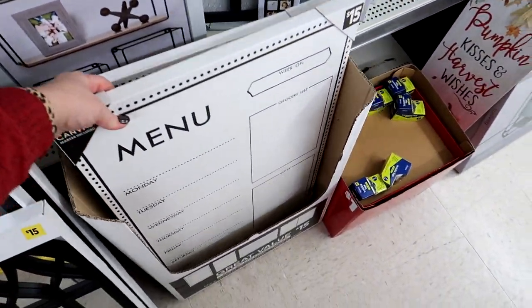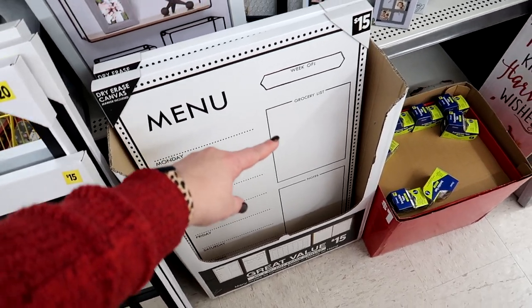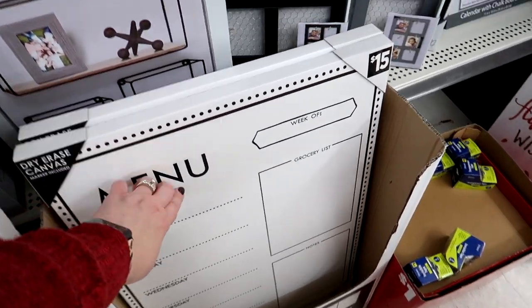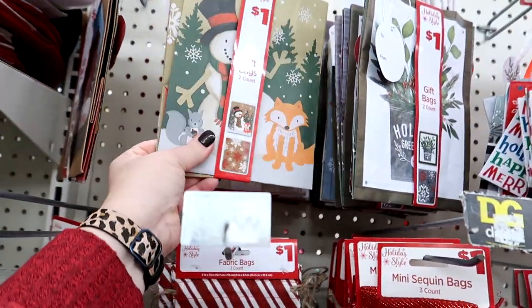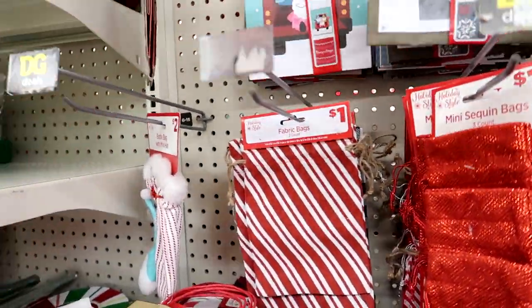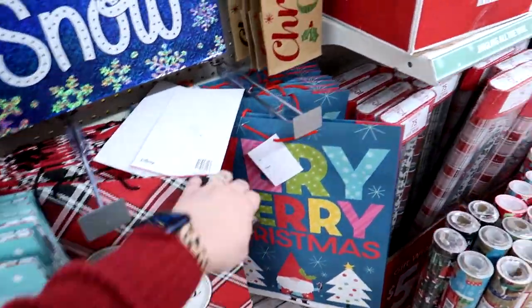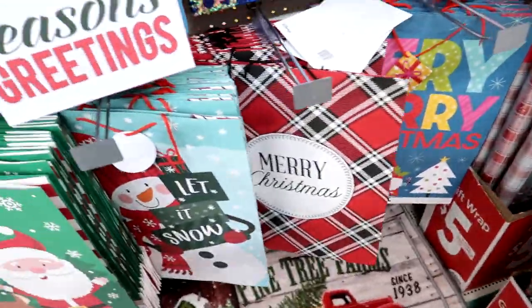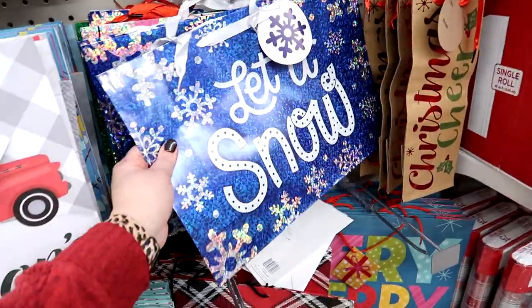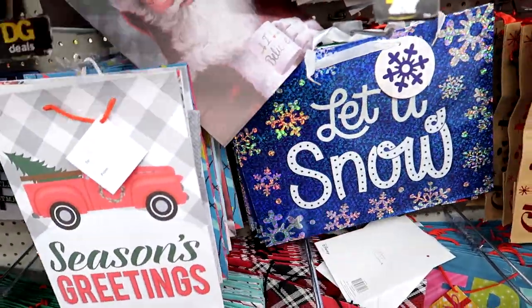They've got cookie cutters too if you need those. This is actually kind of cool — it says it's a dry erase canvas where you put what you're having for dinner or a grocery list. I'm not sure how well stuff would wipe off but maybe I'm wrong. I am going to grab some gift bags because these are a pretty good price — two for a dollar, definitely cheaper than Dollar Tree. They're cute too. I always stock up on bags because I find that I'm running out of the size I need and then it's Christmas Eve and I'm trying to wrap stuff.